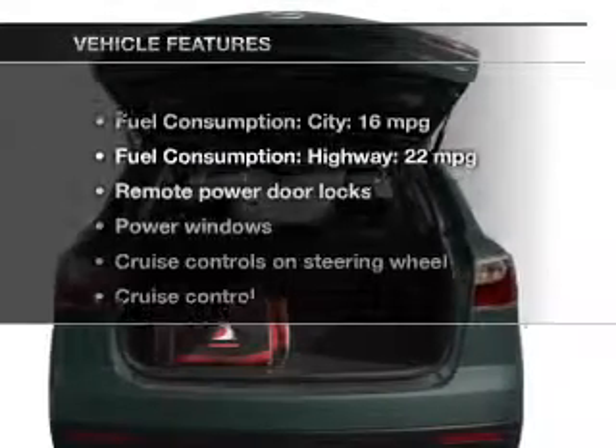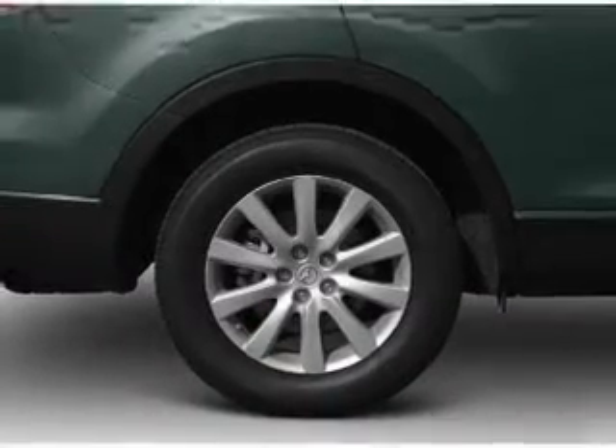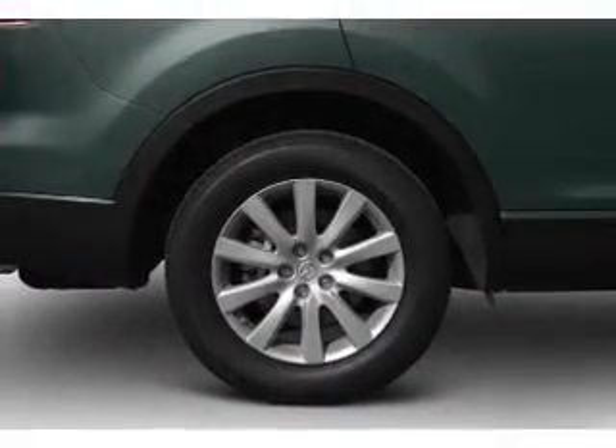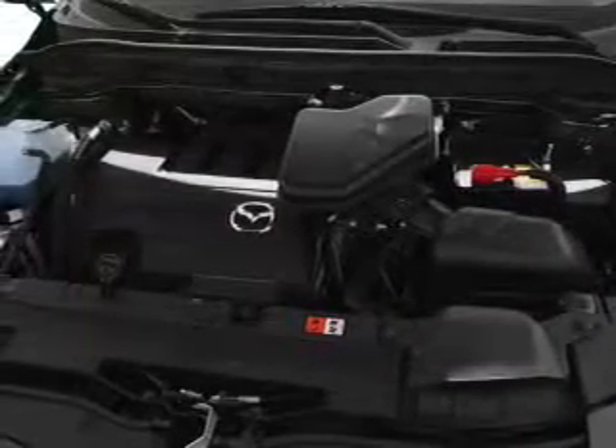And with these notable features you won't want to miss out on the opportunity to own this amazing ride: keyless entry, power door locks, power windows, cruise control, Bluetooth wireless, an AM FM stereo with a CD player, and satellite radio.